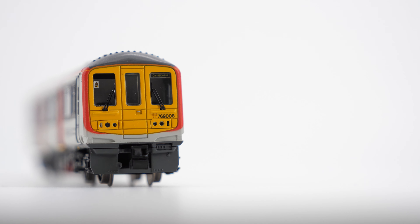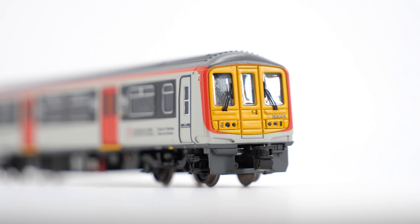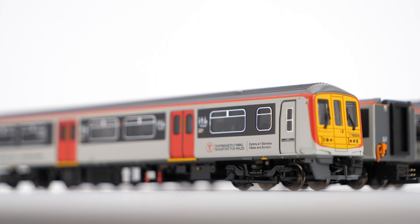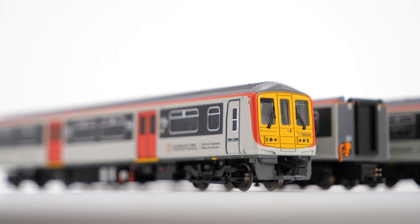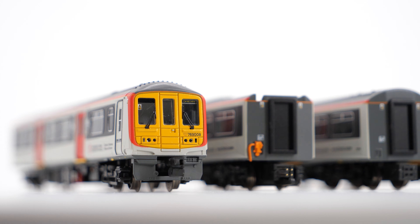Hello and welcome once again to a Hornby Magazine video. Today you join us on the N gauge layout, West Riding Power, because we have the brand new Graham Farish 769. It's beautiful.